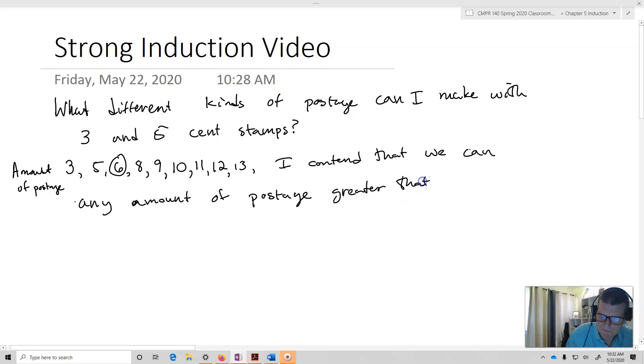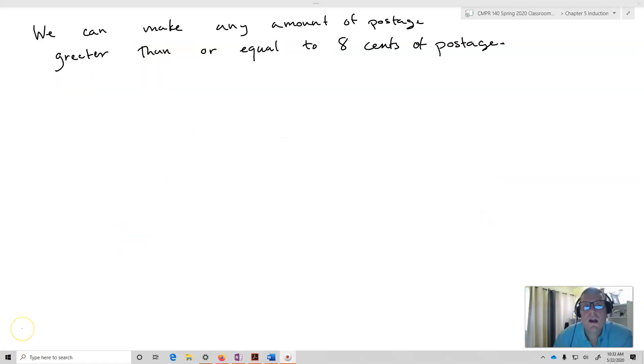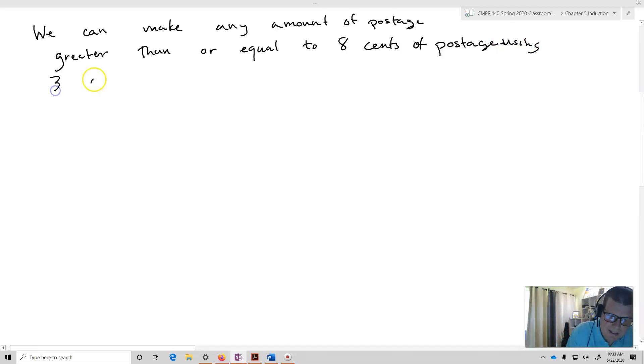So we've got three, five, six, and then eight cents and above — greater than eight cents. We will prove this using strong induction. Our statement is that we can make any amount of postage greater than or equal to eight cents using three and five cent stamps.